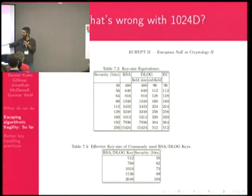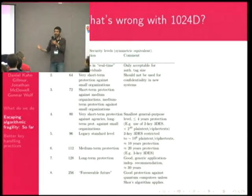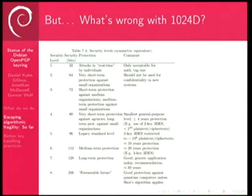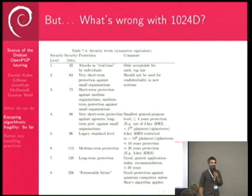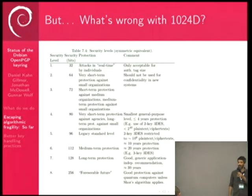A 1024-bit DSA or RSA key is about 73 bits of security. The eCrypt report shows that 72 bits is 'short-term protection against medium organizations' and 'medium-term protection against small organizations.' 96 bits is the legacy standard level, roughly 10 years protection. So 1024-bit keys are way too short for something as important as the ability to upload into the Debian archive. We've been trying to get people off of 1024-bit keys for a long time, and we plan to enforce it.